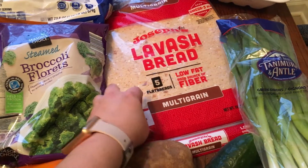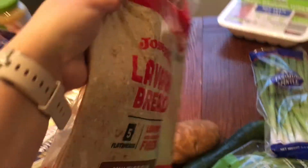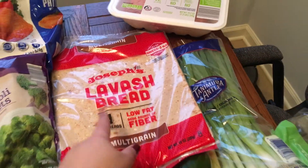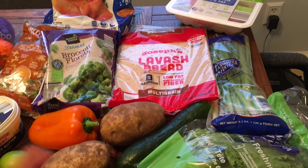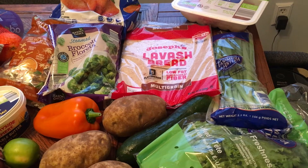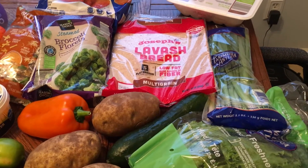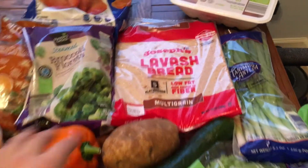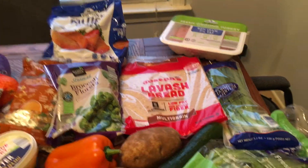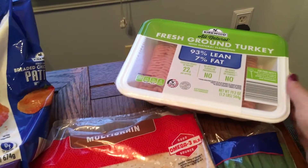I got Joseph's lavash bread — I prefer the bigger ones, which are about 120 calories, but I got the smaller size this time at around 100 calories per wrap. I'm going to make crunch wraps with them — you can follow Lily Eats and Tells on Instagram for how to fold them. I'm putting taco stuff in mine. They basically always break when I fold them, but you want the bigger size so you can stuff them without breaking.